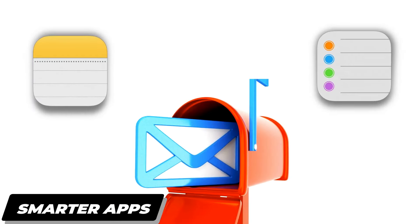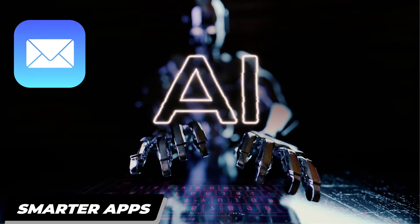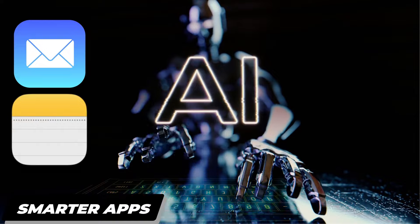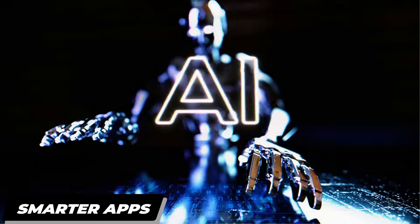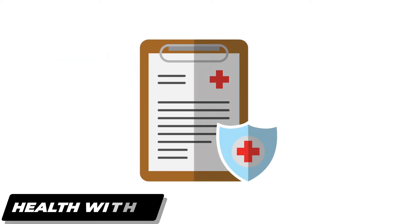Get ready for productivity power-ups in apps like Mail, Notes, and Reminders. Think AI-powered smart replies to emails, automatic summaries of key info in Notes, and even helpful nudges about upcoming deadlines. Multitasking just got an AI boost.